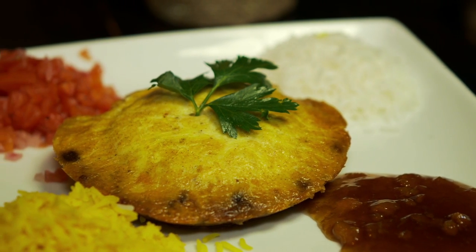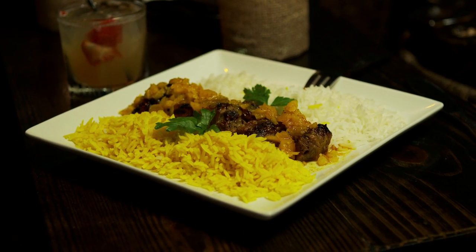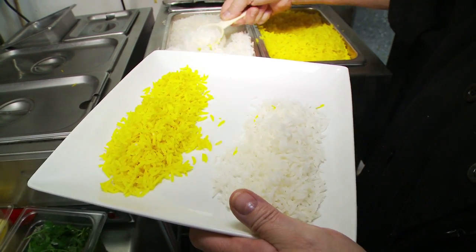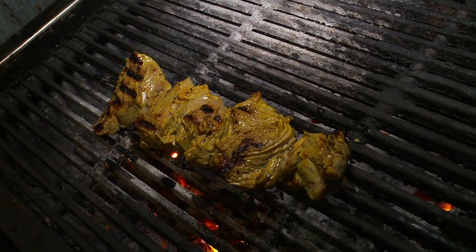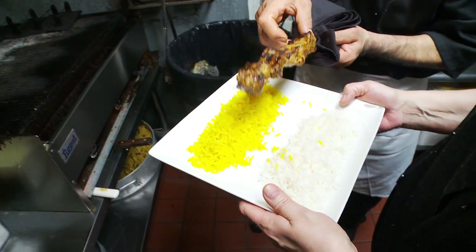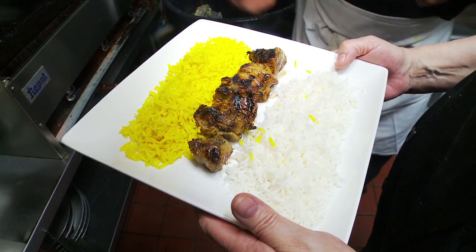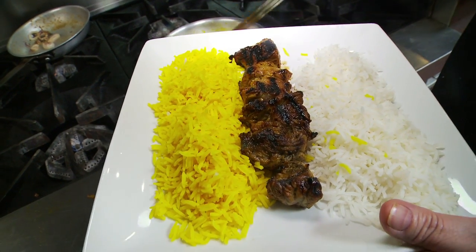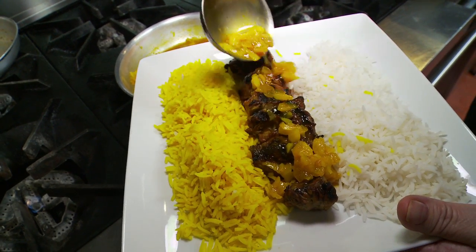It has on the side what we call sambals — chutney and chopped onion and tomato. You kind of mix it all in, and it's really good. The sassatis are skewers of beef filet topped with an apricot curry sauce, served with yellow and white basmati rice. It can be made with chicken, beef, or lamb — we choose to make it with filet mignon. We serve it with a sassati sauce, a sweet curry sauce with dried apricots, over the top.